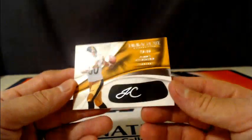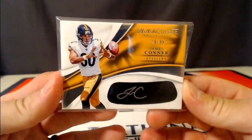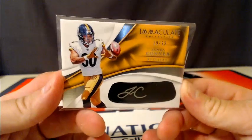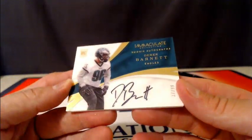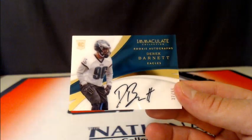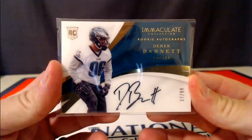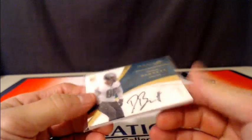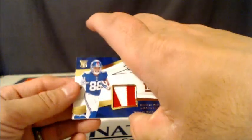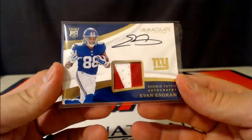For the Steelers — I think this is their first hit too — James Conner, number 299. That's pretty rare because usually the Steelers hit pretty well on these. Number 299, James Conner eye black autograph. Then we have a Derek Barnett rookie autograph going out to the Eagles, number 299 — Derek Barnett, 37 of 99. And our last hit of the break is going to go to the New York Giants: Evan Ingram, two-color rookie patch autograph for New York, number 299.